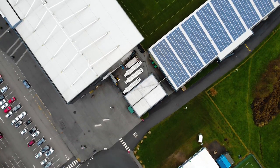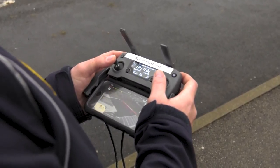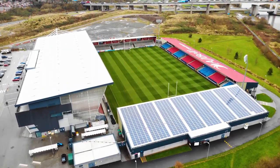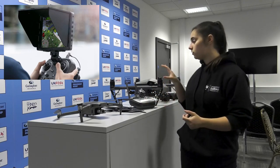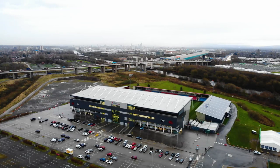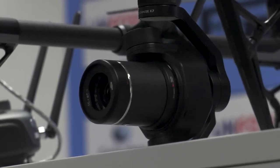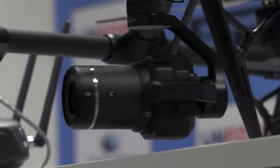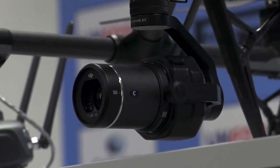Drones are controlled by a flight controller. These can be smaller for the smaller drones or bigger for the bigger drones. Usually you'll pop in a tablet or a phone, or you can get something called a Crystal Sky, which is a big monitor. You connect to the internet, connect to the drone — it logs all your flight paths and flight times and you can control it through there. On this particular drone you have a camera for filming and also a camera for seeing where the drone is going, and that's all seen through the app, the Crystal Sky, or similar.